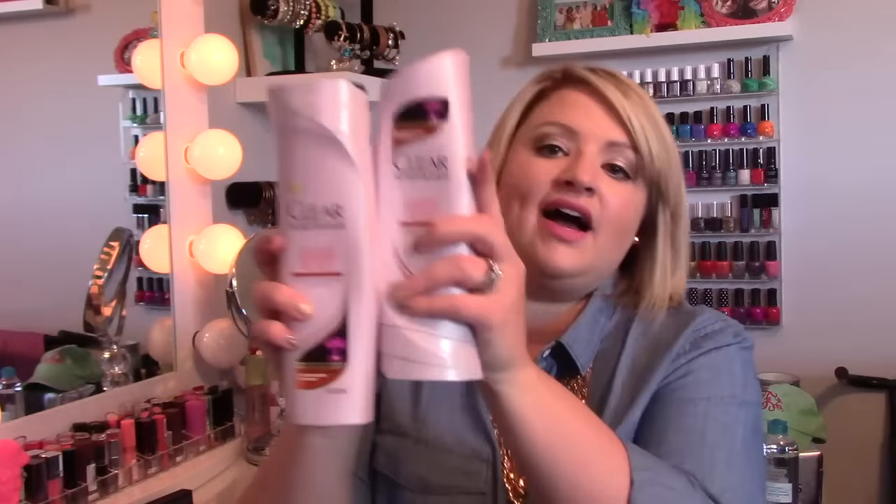The first thing is something that I actually got in one of my Allure Beauty Boxes. I had never even heard of this. This is called Clear Scalp and Hair — that seems to be the brand — Active Damage Resist Ultra Nourishing Shampoo and Conditioner. It says it deeply nourishes the scalp with Omega 369 Complex, and is ten times more resilient to breakage. And I really like this.